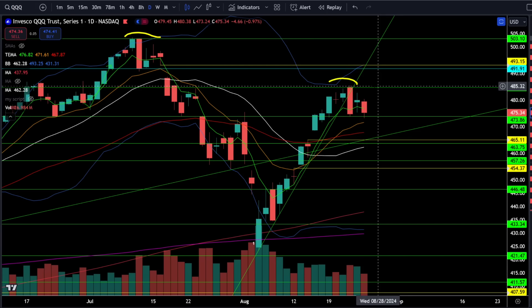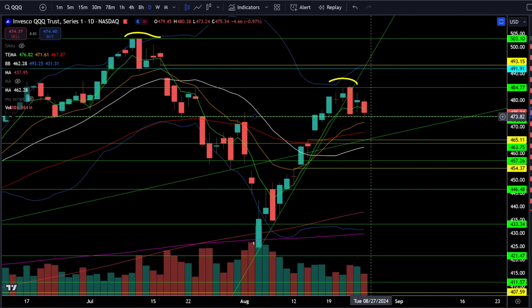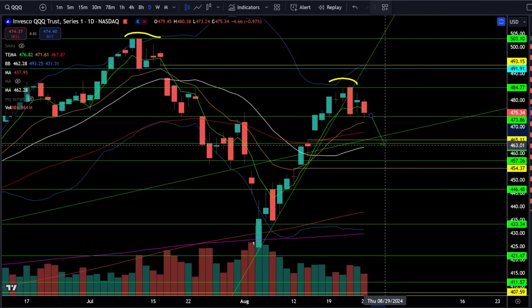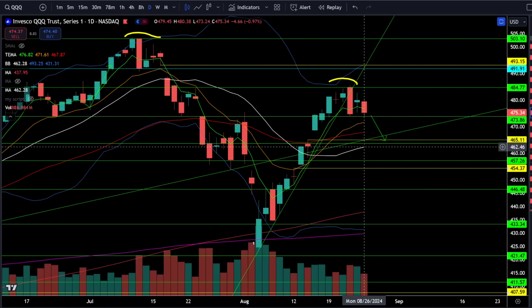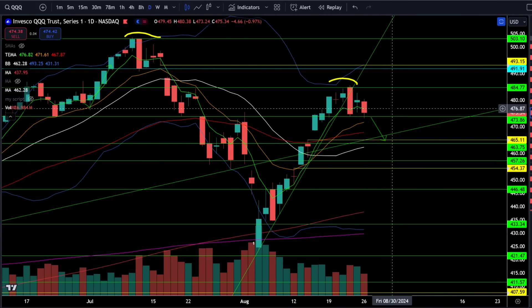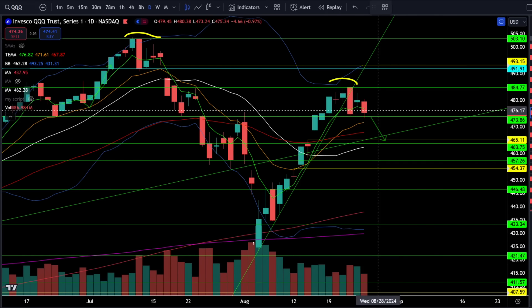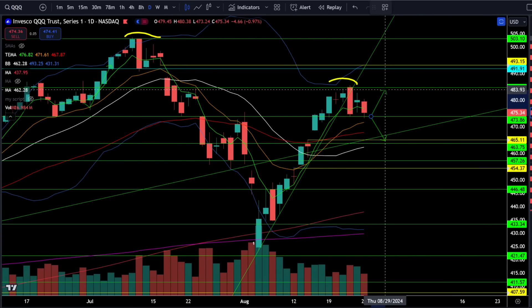This chart is starting to look bearish. We have all of the lower highs. We have another lower high trying to develop here from this rejection in the low 480s. And if we break 473, there's a very good chance we just go straight down to fill this gap right around 465 and test that rising 20 daily moving average.